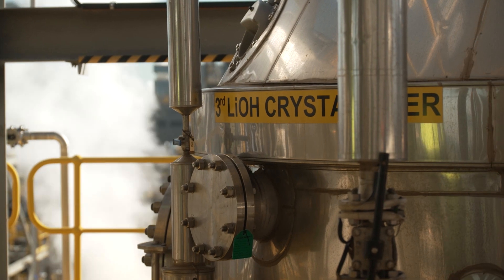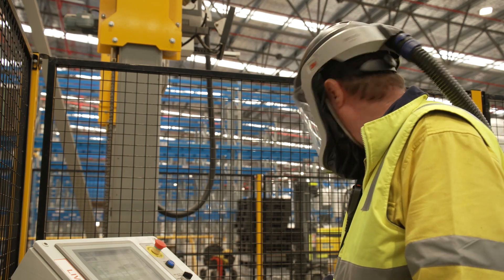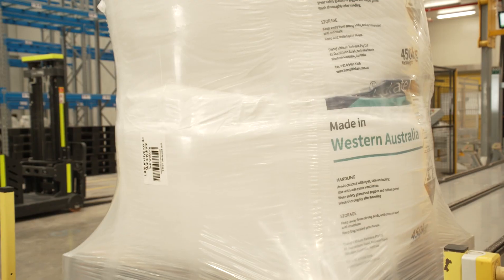Finally, the lithium hydroxide product is crystallised, dried, and then packaged in fully sealed 450kg bags for transportation to the customer.